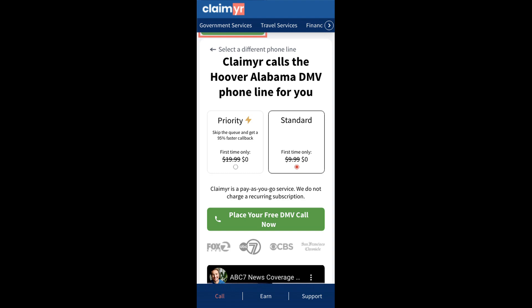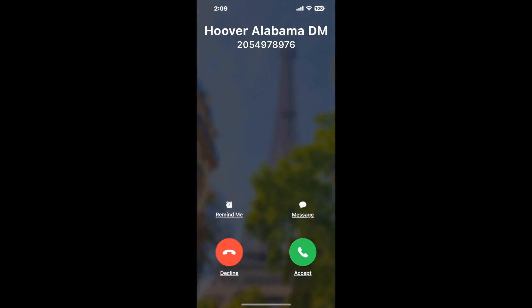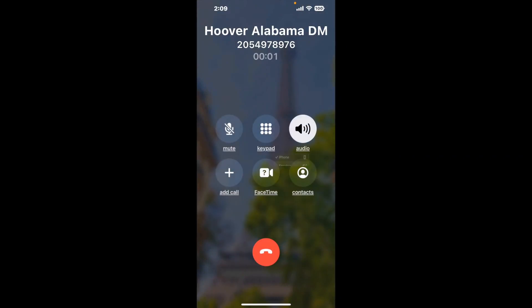Claimer can automatically call any phone line for you. It'll connect you directly to a human at Hoover, Alabama DMV. It dials the number and stays on hold for you while it waits for an agent to take the call.